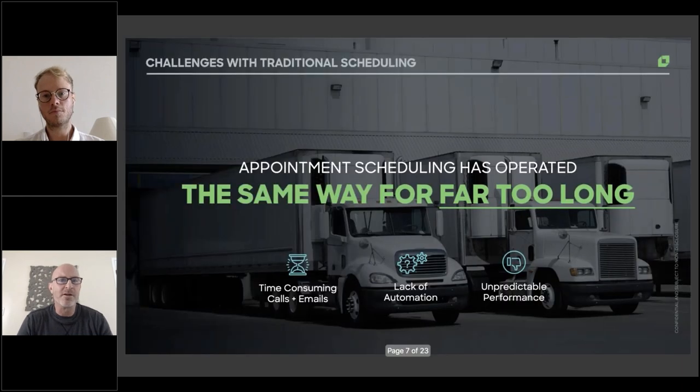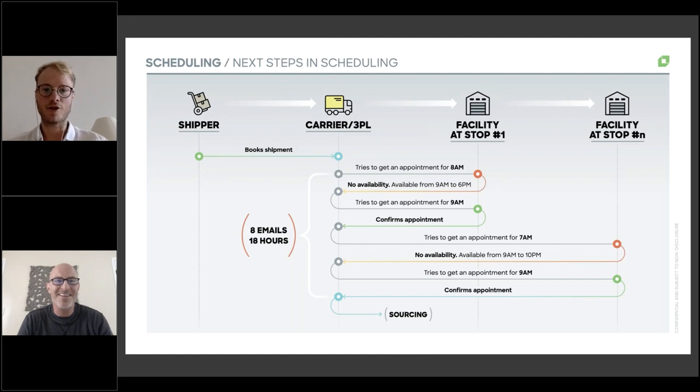One thing I like about the integration with LoadSmart is that you've really used technology to solve this problem. It started with potentially hours to make an appointment through phone calls or emails. Then OpenDoc took it a step further — now a carrier or broker can book the appointment, but it still takes a couple of minutes. What LoadSmart has done is removed the human being from that process entirely, so something that took a couple of minutes is now a couple of seconds, using AI and automation to actually book that appointment.